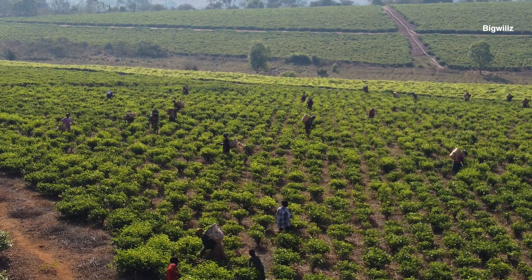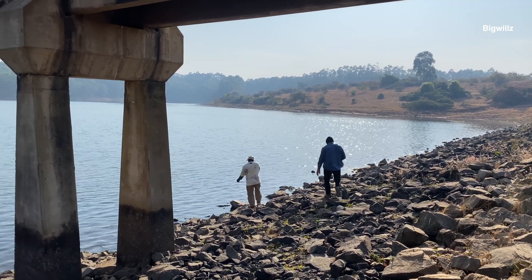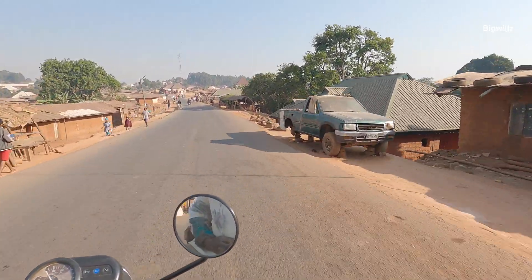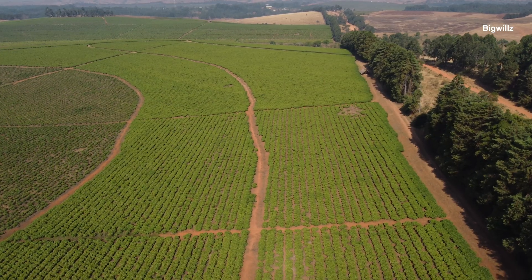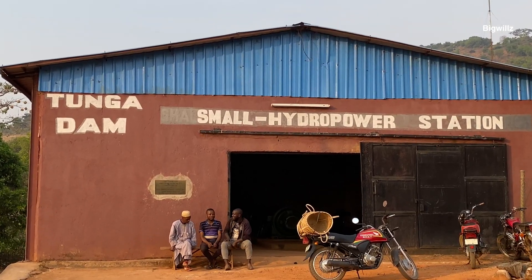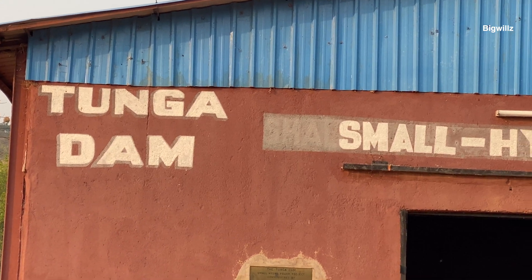After spending time at the tea farm here, we were wondering — knowing fully well that there is no national grid or electricity that comes to this area — how do they get electricity to run their factory? This question brought us to a place where we were told they generate electricity to run their factory. This is a small mini hydropower station located here in Kakara.